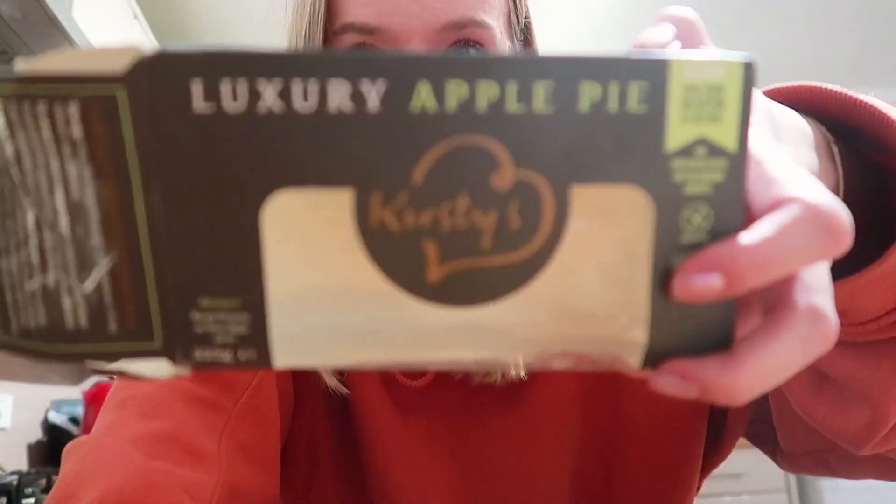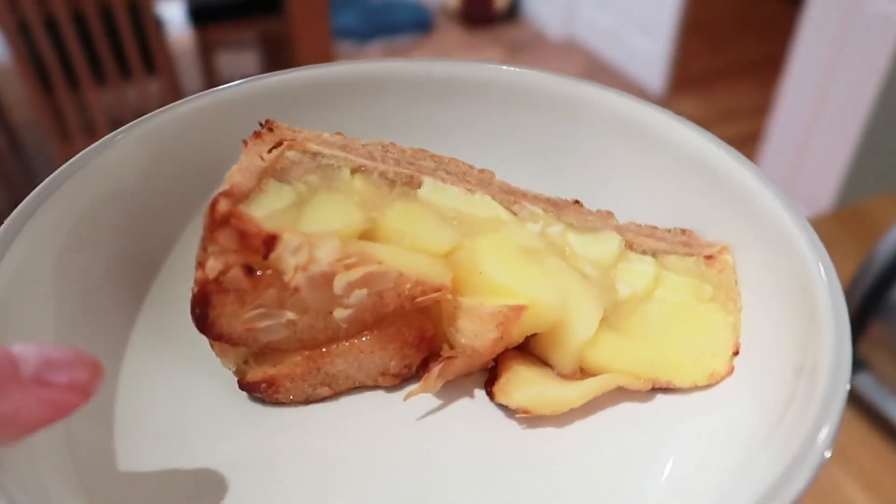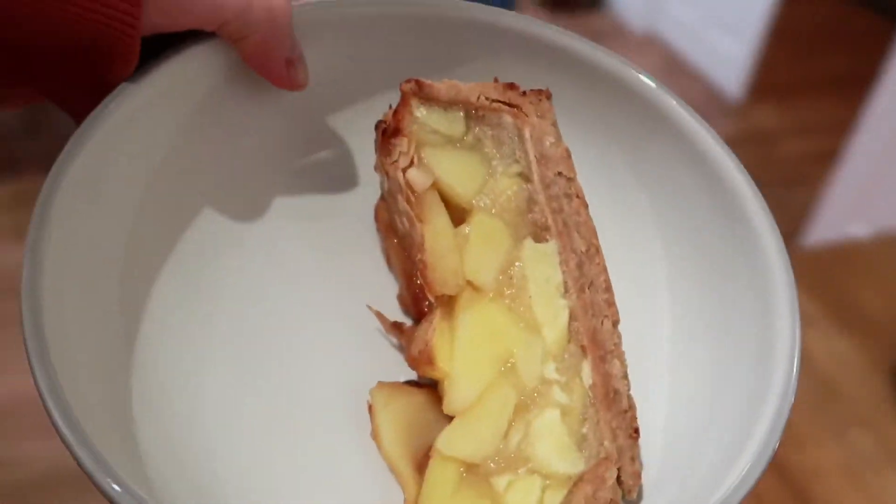Mum bought this little treat - it's a luxury apple pie by Cut by Kirsty's. It's gluten-free obviously. You literally get like two slices of pie, cook it in the oven so it's hot, and then put cream with it.